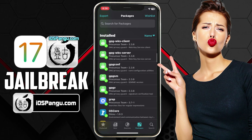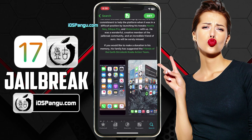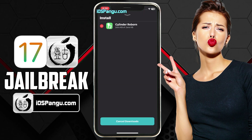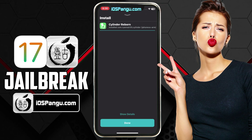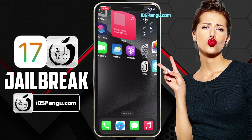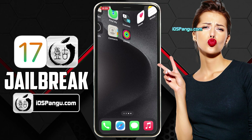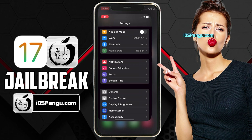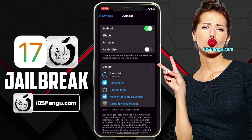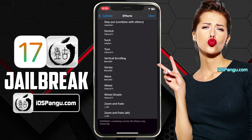Let me go ahead and install one of the tweaks to demonstrate the process. Here I am going to install a tweak called Cylinder. This tweak will give you really cool home screen icon animations. Currently there are 45 icon effects. If these animations do not satisfy your needs, then you can create your own animations using Lua. As you can see, I am getting a lot of cool screen transition effects. You can change these effects from settings. Just click on the Cylinder Reborn option, then go to Effects. Here, you will see a list of all the effects. You can choose any effect you want.